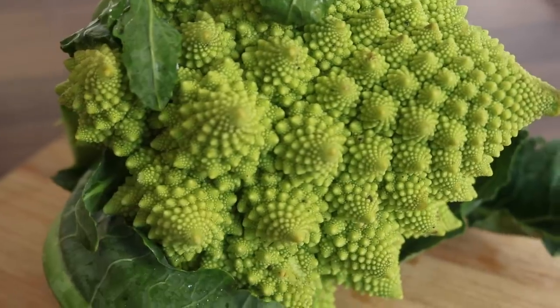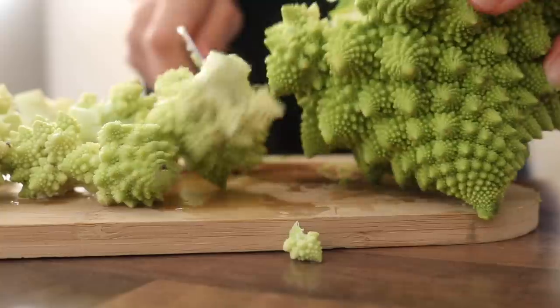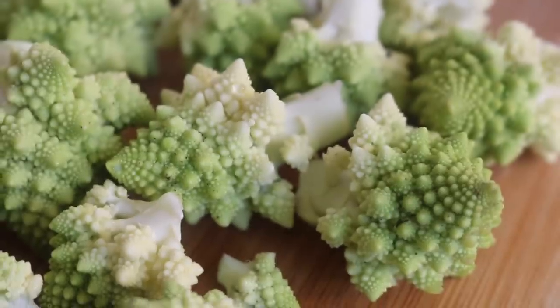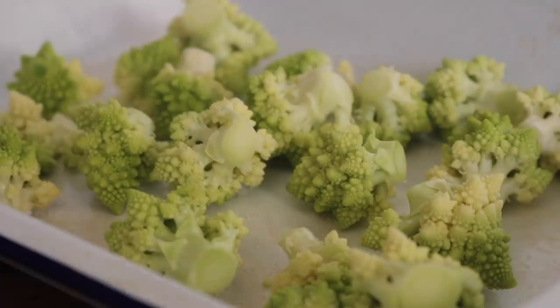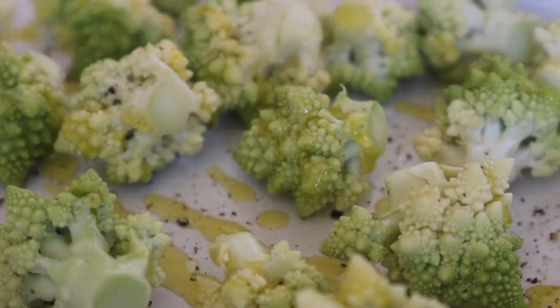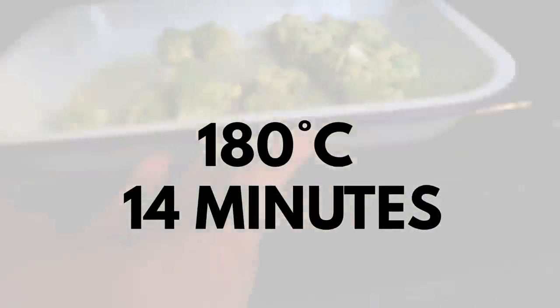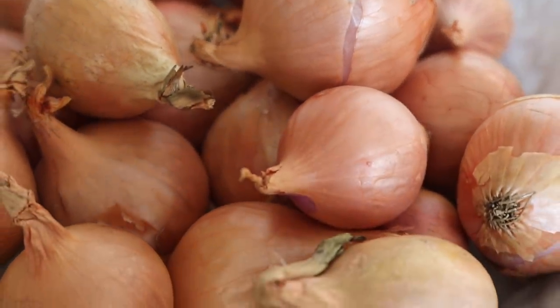To finish the plate, I roasted some romanesco - it's in between a cauliflower and a broccoli, and if you can't get it, regular cauliflower or broccoli works fine. Place the romanesco florets on an oven dish with sea salt, black pepper, and a drizzle of olive oil, then roast in a 180°C oven for about 14 minutes. I also roasted some shallots the same way.